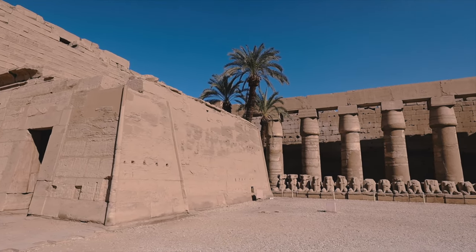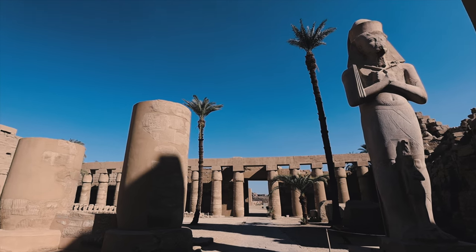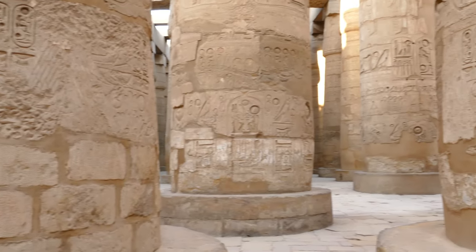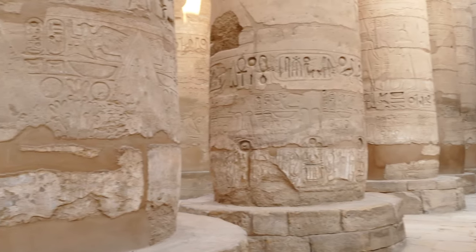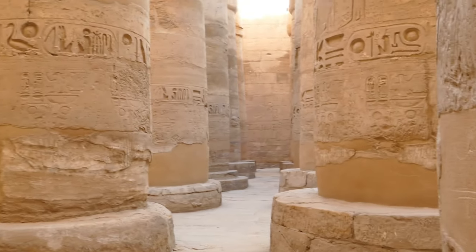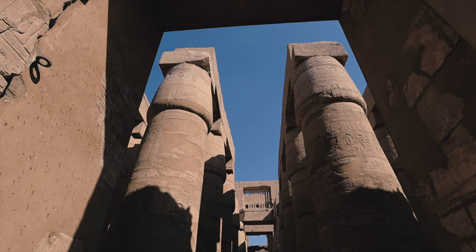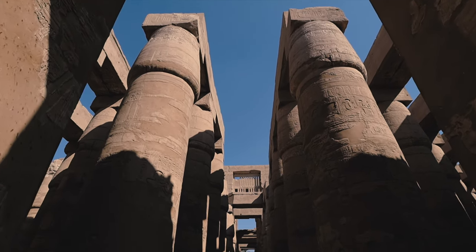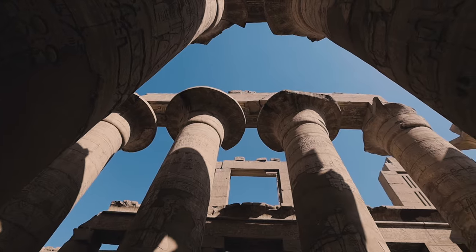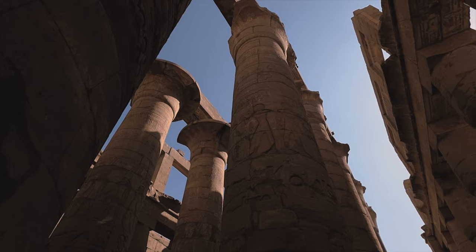We arrived at the colossal Karnak Temple. This vast complex spans more than a thousand years of construction, and it shows the diverse art and architecture of this Egyptian site, with its towering columns and stunning hieroglyphics. We wandered through the hypostyle hall, feeling like ants amongst giants. Karnak Temple truly showcases the grandeur of the ancient Egyptian civilization.